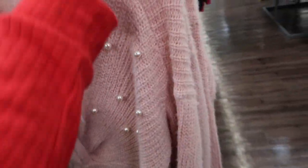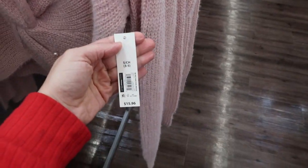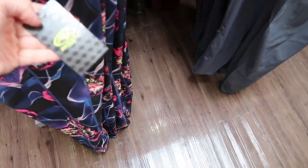Also noticing by No Boundaries they have this pink crisscross with pearl top. It looks like you could wear it reversible and it is $15.96. It looks true to size.